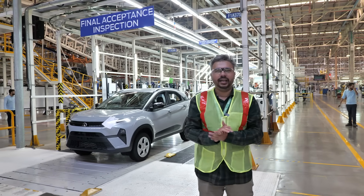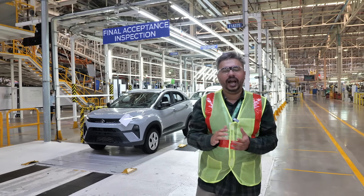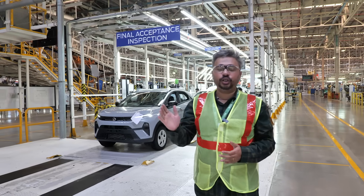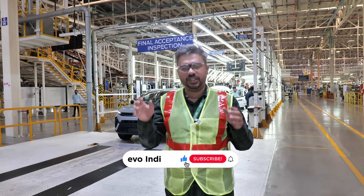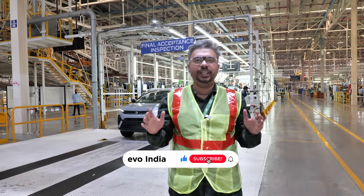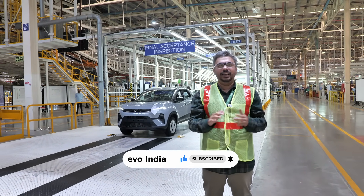And there you have it — the end of the line. After that entire process, the car finally makes it here for its final inspection. From here onwards, it goes on its own steam, moving on for a final wheel alignment, a shower test and a final QC check. That is how the Tata Nexon is built.